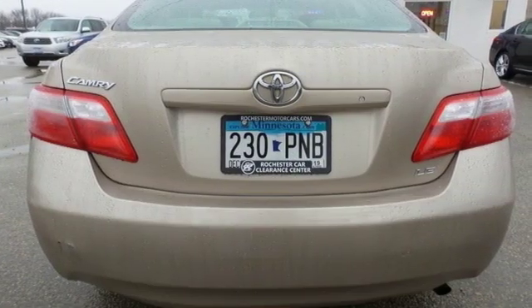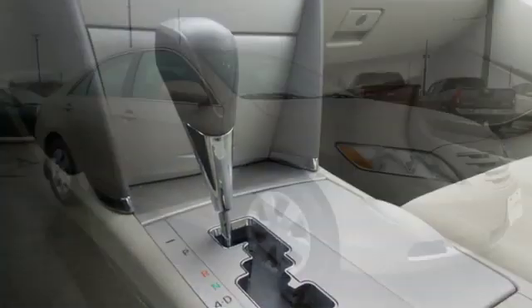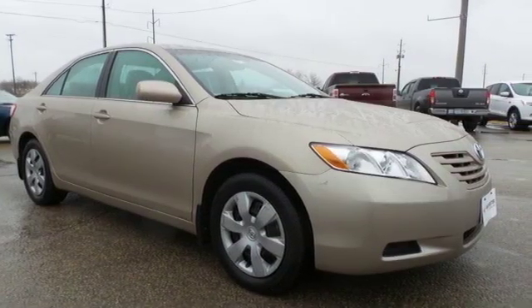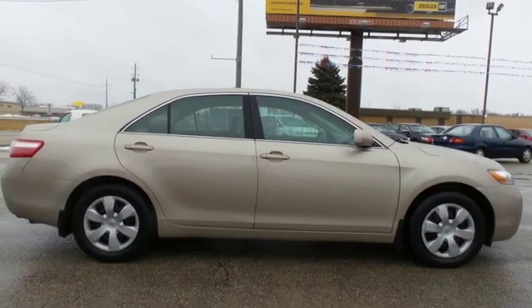And it comes with all the amenities you need: auxiliary audio input, power mirrors, manual tilting steering column, two 12-volt power outlets, manual telescoping steering column, inline four-cylinder engine, front-wheel drive, and power windows.